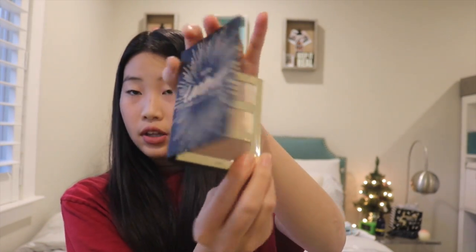Then they got me another mini Tarte palette which is the Tarte Tarteist Pro Glow To Go. It comes with two highlighters and a bronzer and a little mirror. Thank you so much to my parents.